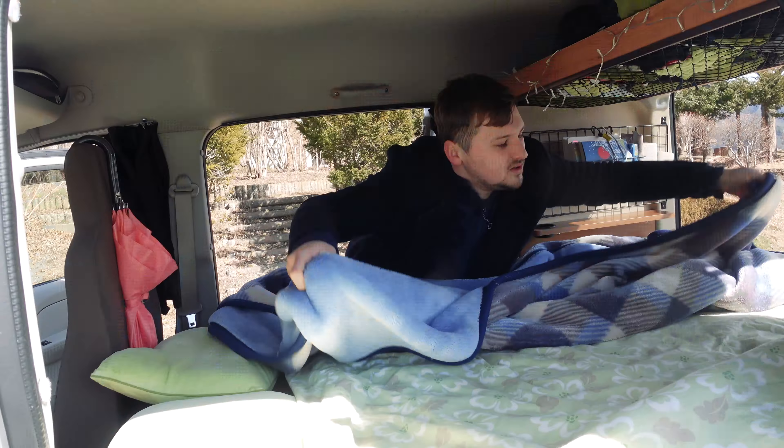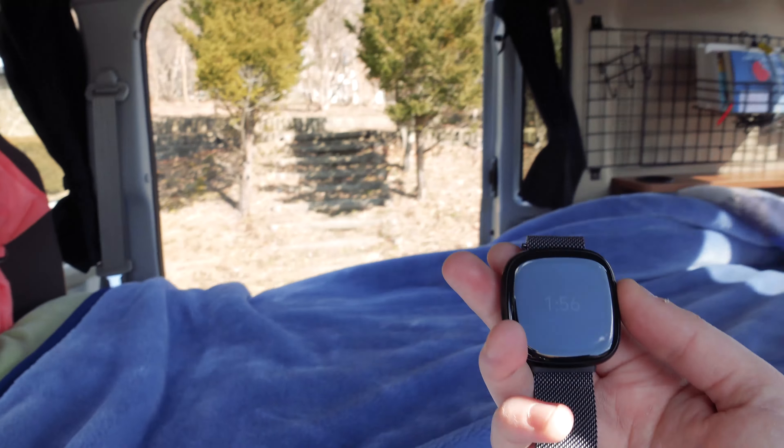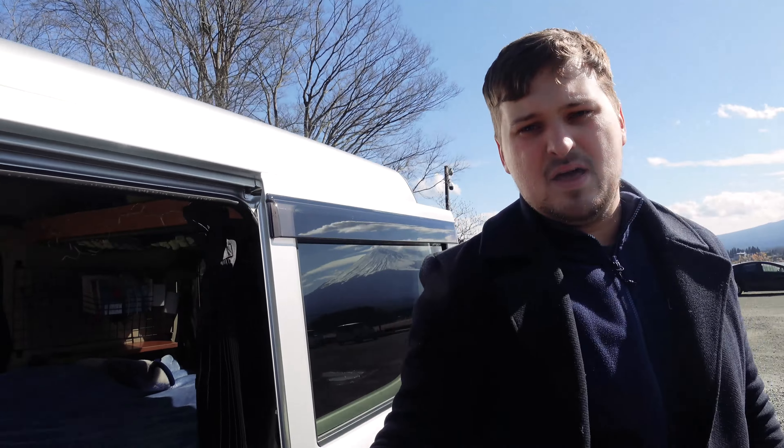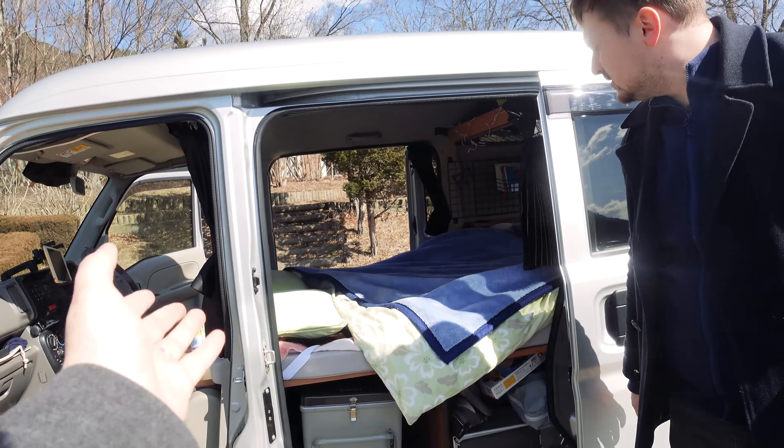With a bit of manoeuvring back and forth with the duvet and pillows, it's actually really easy to make this bed. Right, so I'm going to time Dom on how long it takes to make the bed up. Ready?